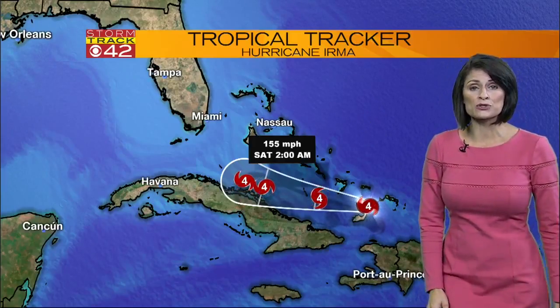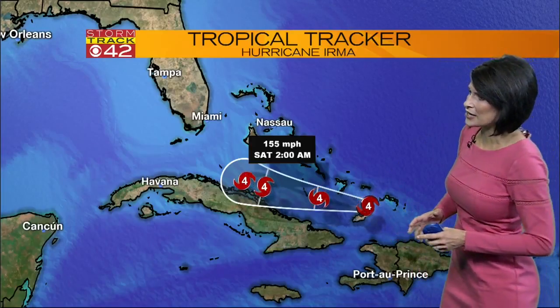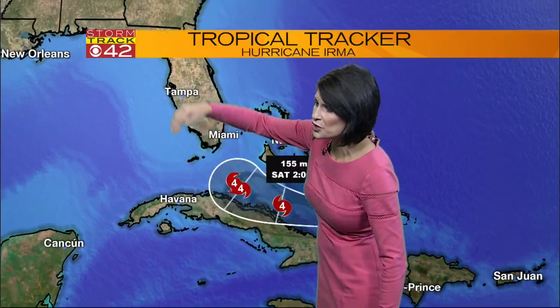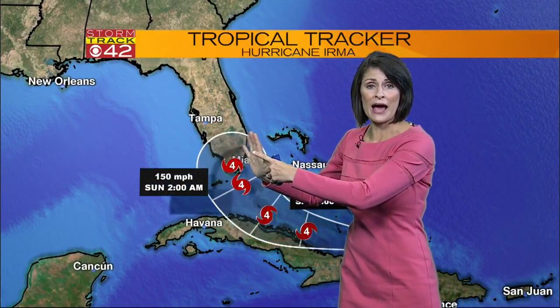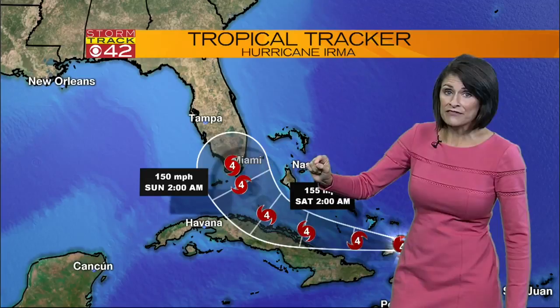Winds are at 150 miles per hour. It is a category four, but it's still a strong category four barreling towards the coast of Cuba. Remember that cold front? It's going to be sliding south, and that is going to steer the upper levels of the atmosphere. That's why Irma is expected to take that sharp turn to the north.